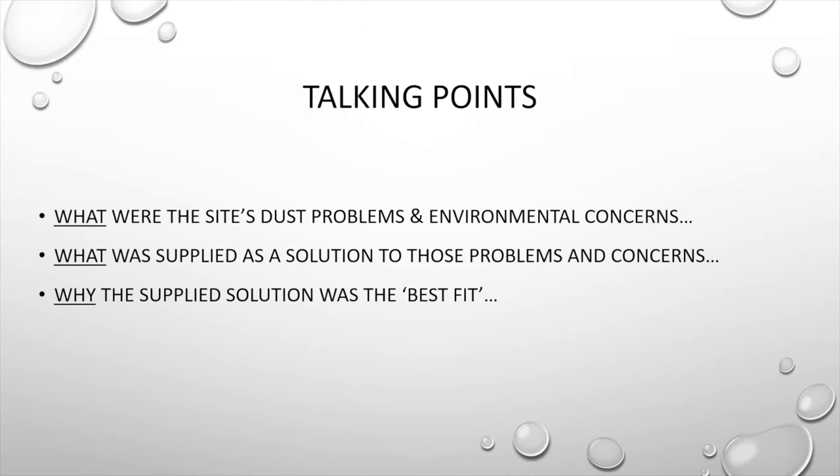This webinar is a discussion about some of the sites we've supplied dust suppression equipment to in the past, and I have chosen three to talk about. We will be focusing on their dust and environmental concerns, what we supplied as a solution, and why the supplied solution was the best fit in terms of controlling dust effectively and in the most environmentally friendly way possible. Hopefully you'll see some similarities between some of the mentioned sites and your site. Of course there are many different ways to suppress dust, not just the methods mentioned today. However, we believe that the sites mentioned in this webinar have been supplied with the best fitting solution for them.